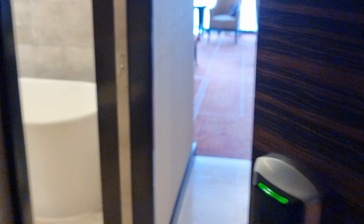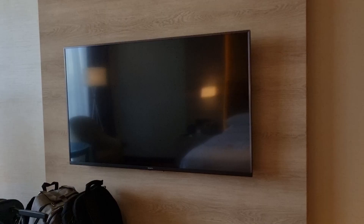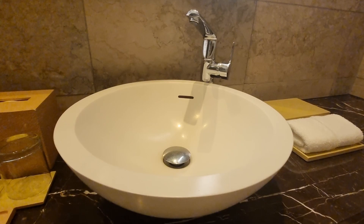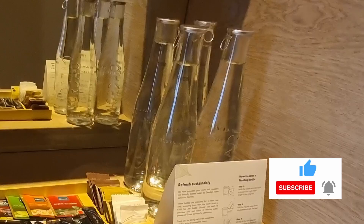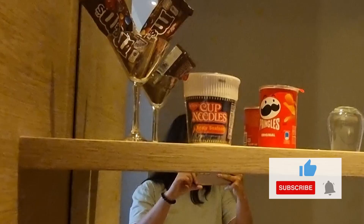Now let's go inside the room. Inside the room is a king-sized bed with a sitting space and a desk. It is also equipped with a TV. The bathroom has a full and deep bathtub with double sinks. It also has a separate shower with free shampoo, conditioner, and body soap, and of course a working toilet. For the free amenities, we have a water heater, free water, coffee, and tea that is replenished every day. Our room also came with free snacks like M&M's, Pringles, and cup noodles.